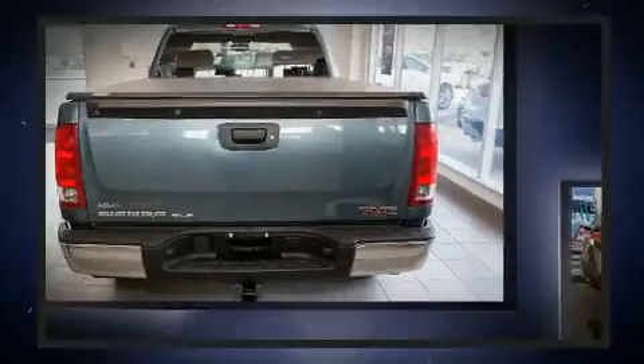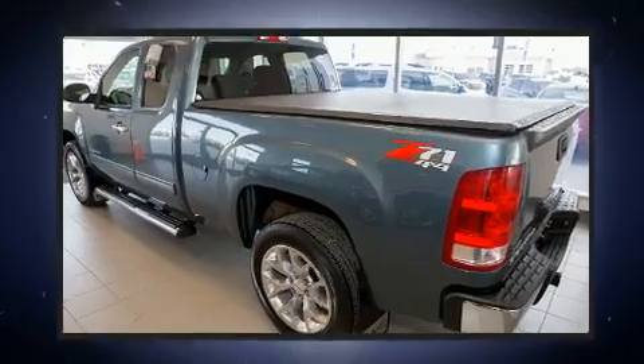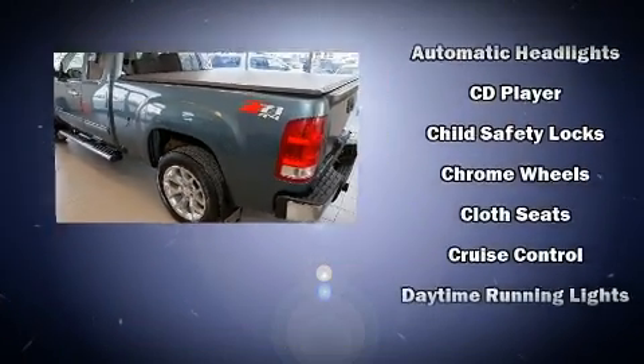Top features include a split folding rear seat, a tachometer, variably intermittent wipers, a rear step bumper, remote keyless entry, and cruise control.